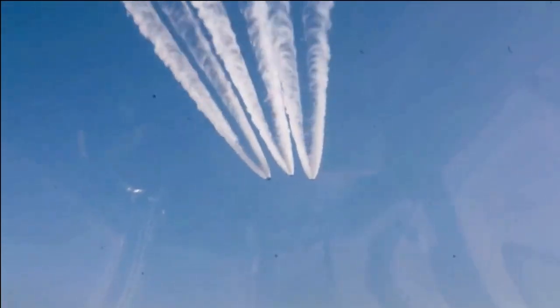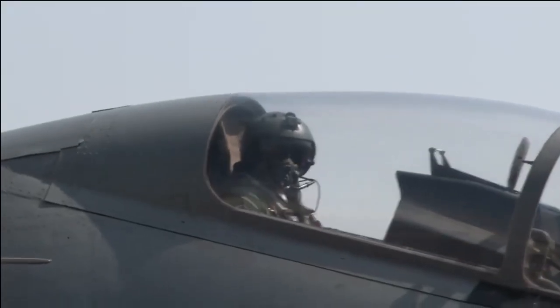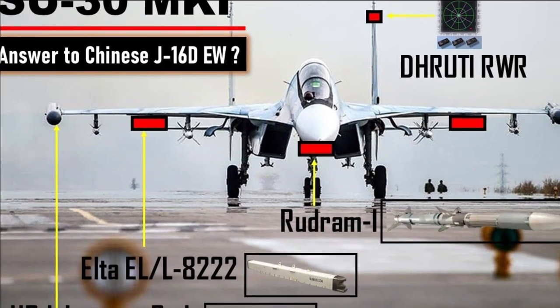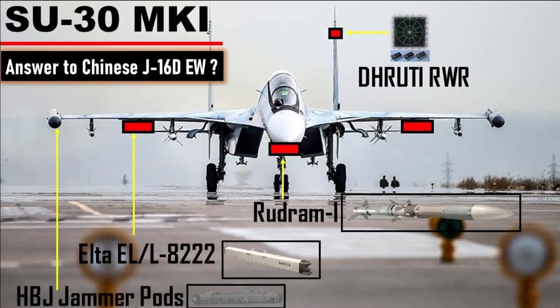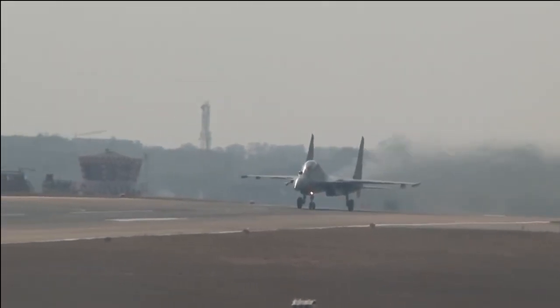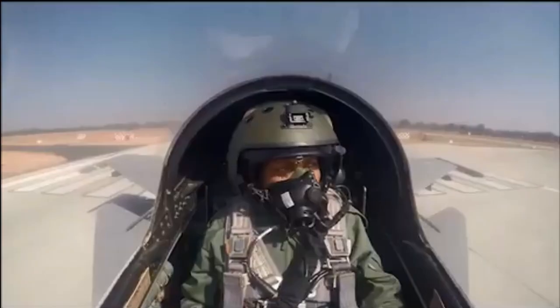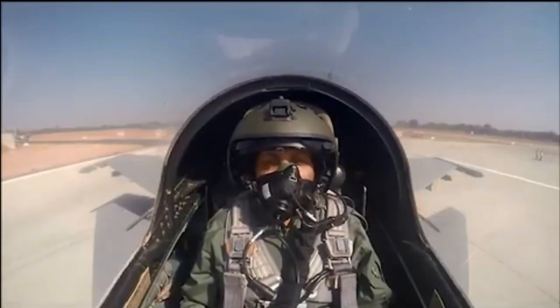The SAP-14 jamming pod does have some envelope limitations, as does the Growler system. The Su-30 EW configuration with the SAP-14 and two SAP-518 pods is famously called 'Growlerski' by some Westerners, due to its immense electronic countermeasure capability. Indian Su-30 MKIs have been spotted multiple times flying with these two pods integrated, and they are already in use by the Air Force.